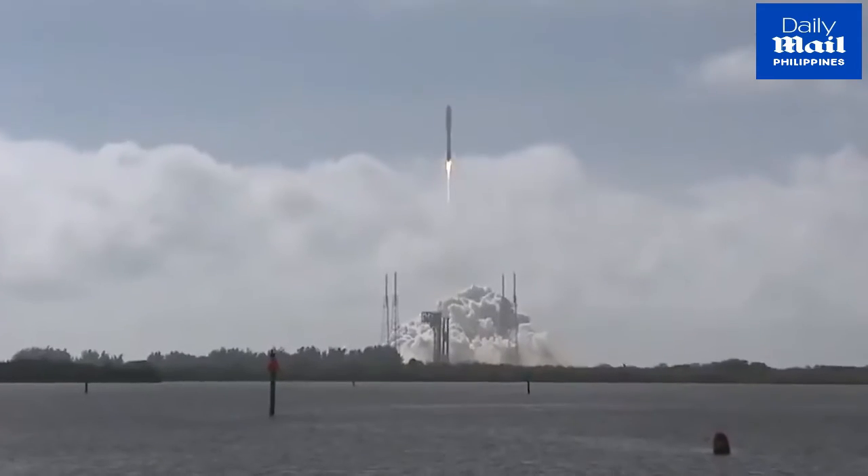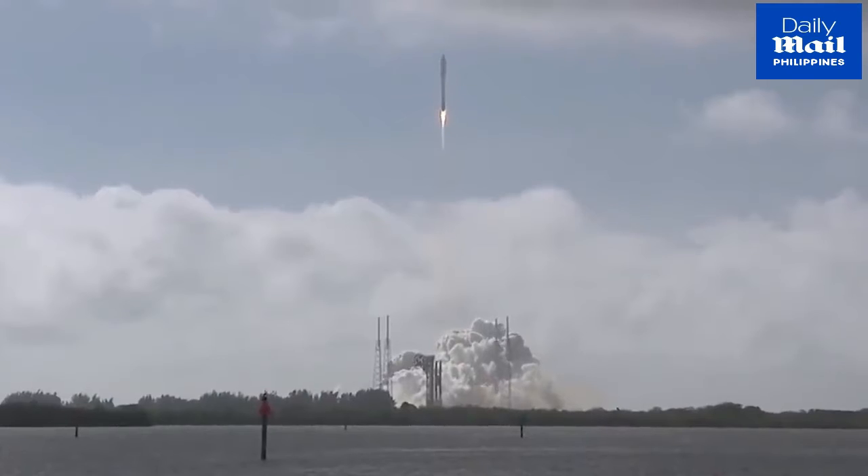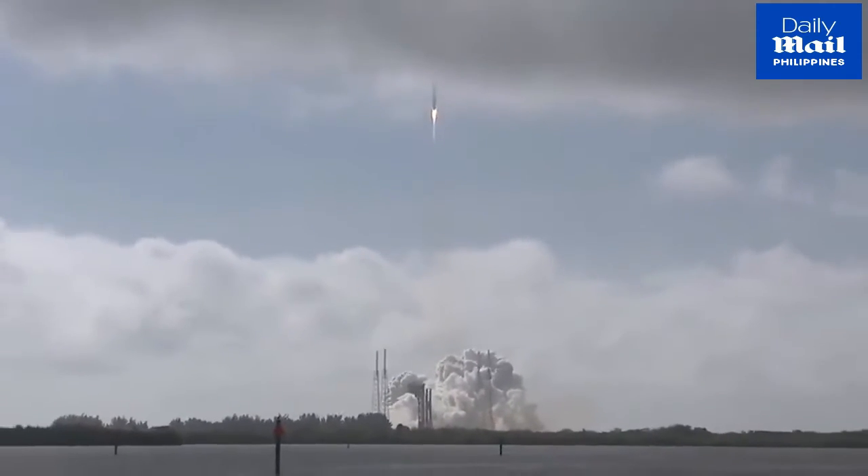The RD-180 has gone to closed-loop propellant utilization control. You are hearing the voice of Rob Kesselman providing launch vehicle assistance. The vehicle has the pitch and roll program.